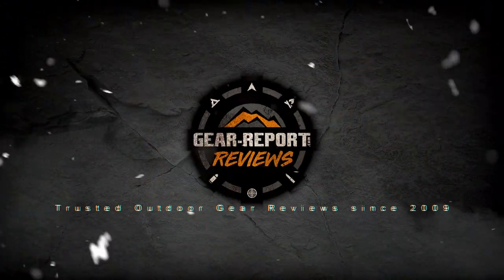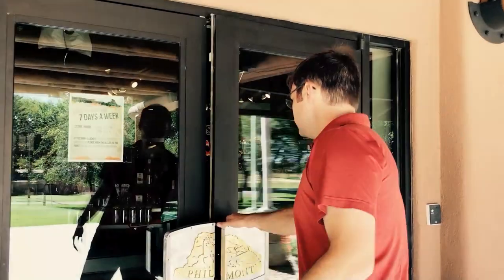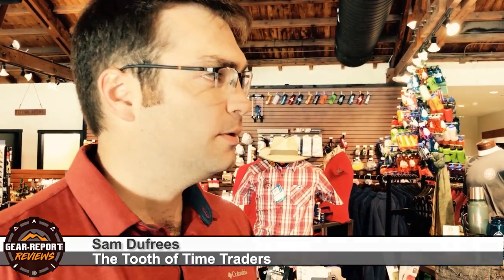My name is Sam DeFreeze. Welcome to the Tooth of Time Traders at Philmont Scout Ranch. We're going to take you inside and show you around. The Tooth of Time Traders is here to support the experience in the backcountry at Philmont Scout Ranch, and we have everything you could possibly need to enjoy a summer and winter camping experience here at Philmont Scout Ranch and any of our programs.